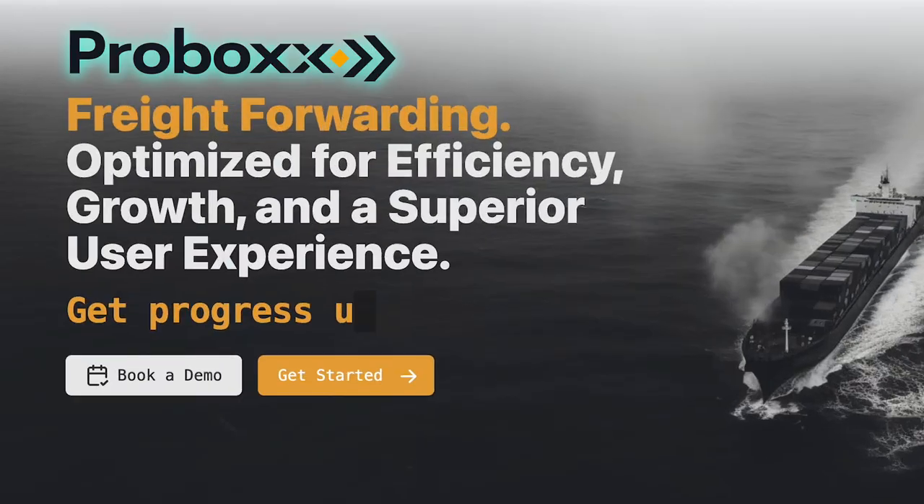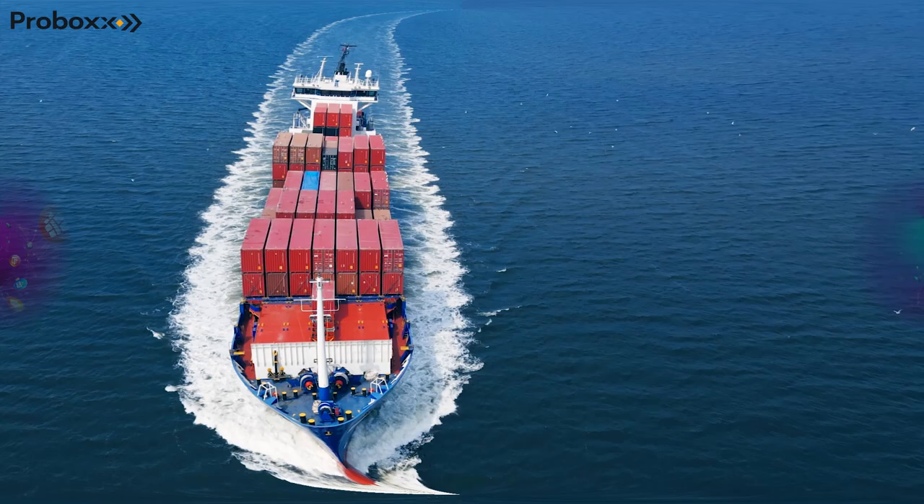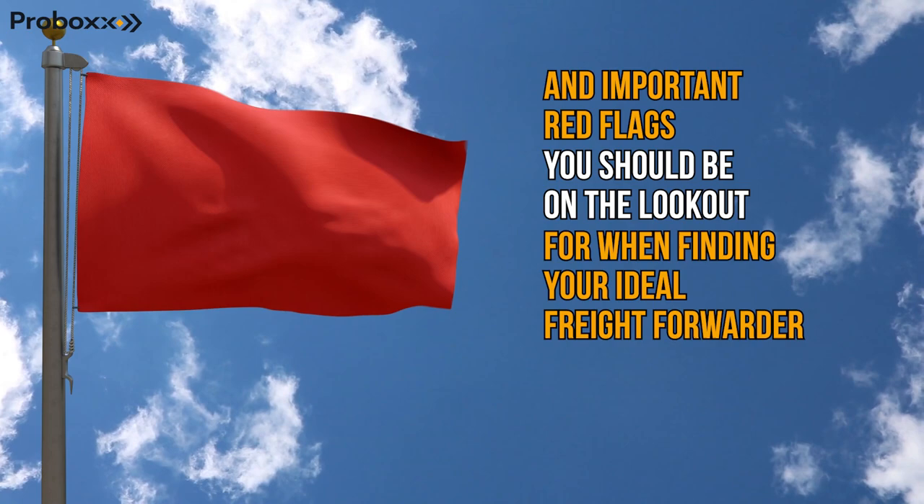Hey there and welcome back to ProBox YouTube channel. Today we are diving into a crucial topic for all Amazon sellers and e-com businesses out there: how to find the best freight forwarder for your precious cargo. In today's video we are sharing our 4 top tips and important red flags you should be on the lookout for when finding your ideal freight forwarder.